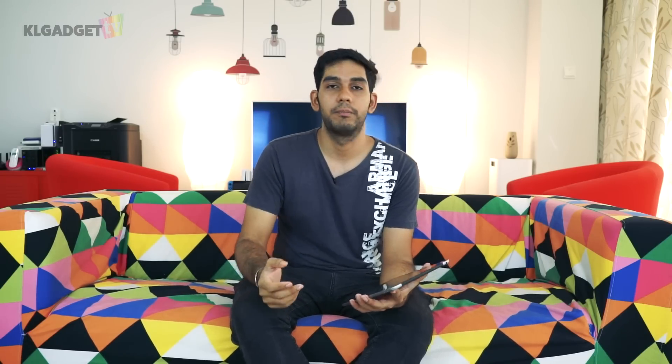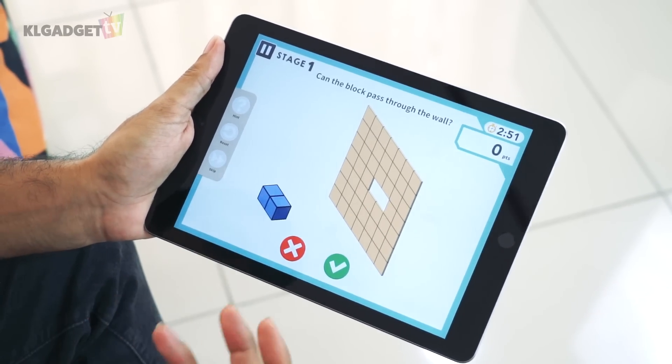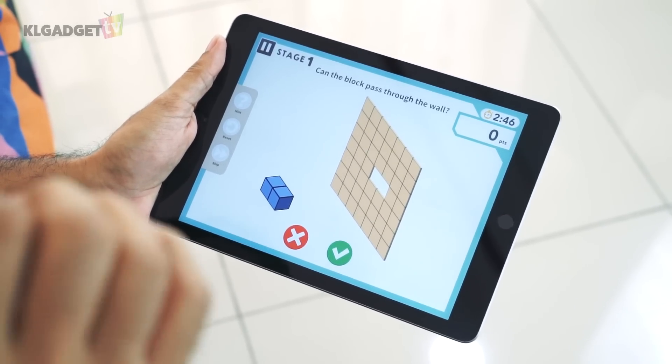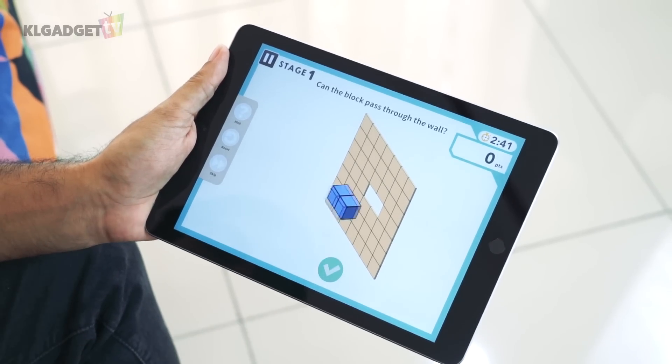Now that we've looked at the education section, let's look at some specific apps. I've downloaded three apps suitable for preschoolers, teenagers, and everyone. The first is called ThinkThink, a logic-based game to train the logic of preschoolers through activities. One of the games is similar to the classic hollow box where kids slot shapes into matching cutouts.